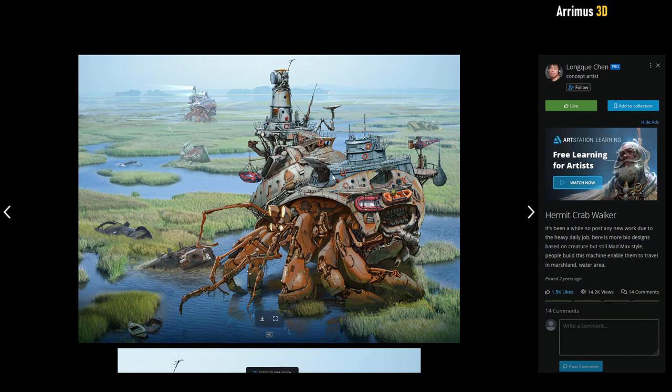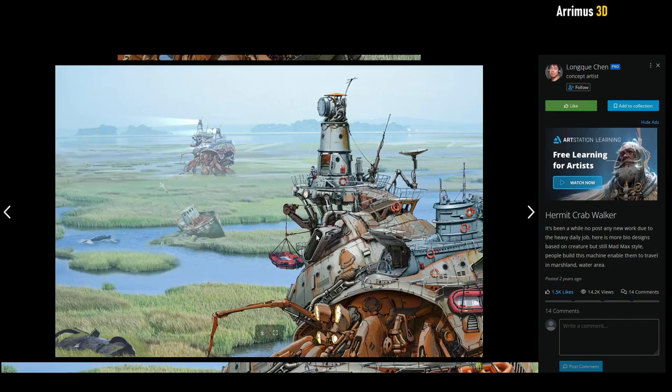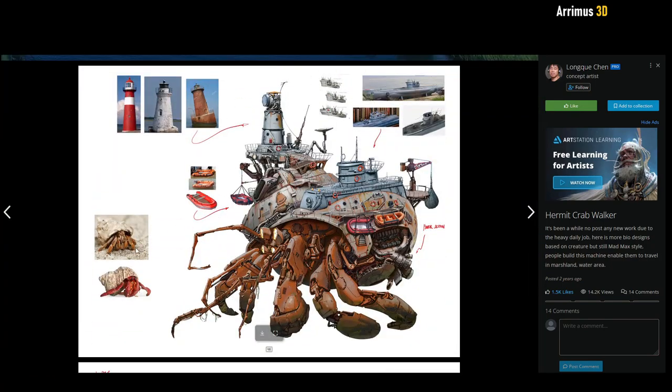Here we have a hermit crab walker. It looks like part submarine, part aircraft carrier, part hermit crab. I very much like these reference images — we have a lighthouse, the hermit crab, a lifeboat, and a submarine.